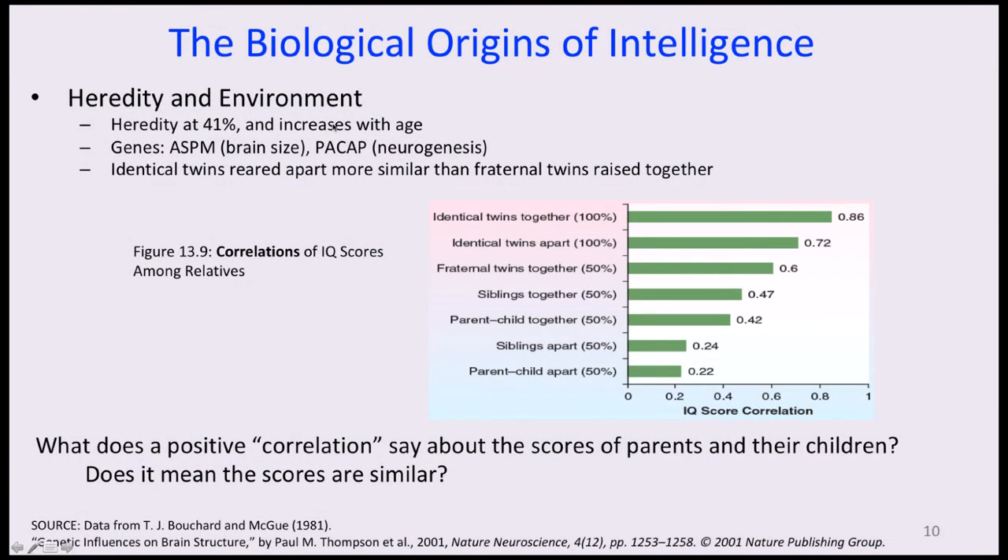Take a look at heredity and environment as factors involved in intelligence. Heredity is estimated at 41%, and interestingly, it becomes a more important factor as we get older. There are two genes associated with intelligence, although somewhat indirectly — one affects brain size and the other affects neurogenesis, the creation of new neurons.